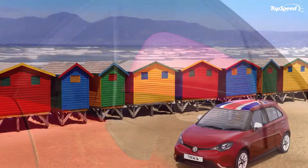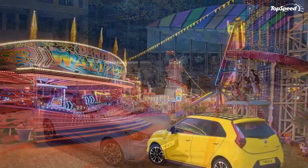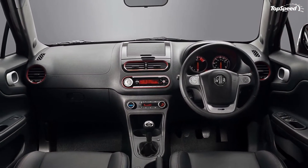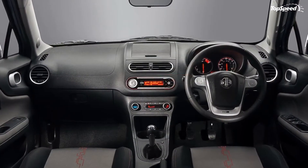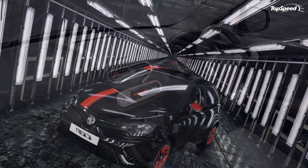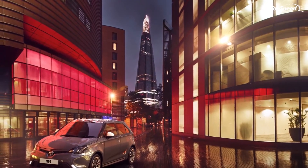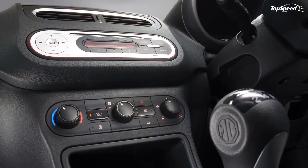A further upgrade to the 3FORM Sport, which retails from £9,549, includes a sports body styling pack and 16-inch carousel alloy wheels. Lastly, the range-topping 3STYLE model can be had for at least £9,999 and comes with everything available on the 3FORM Sport, plus cruise control, automatic lights and wipers, and reverse parking sensors. The MG3 is only available in the United Kingdom, and there's no info as to if and when MG is planning to sell it overseas.